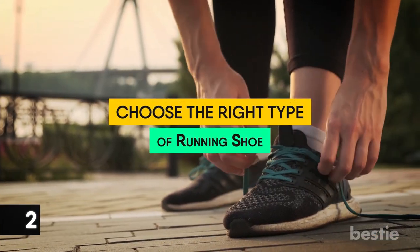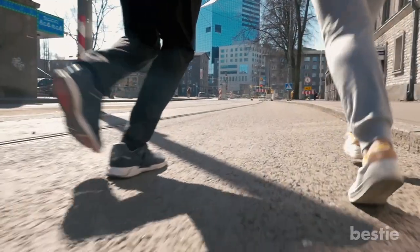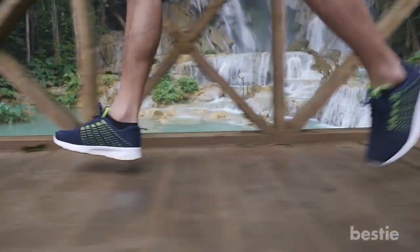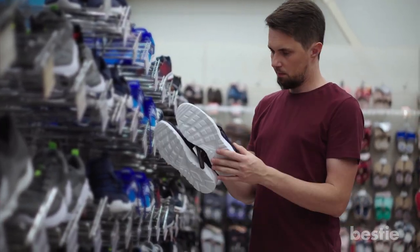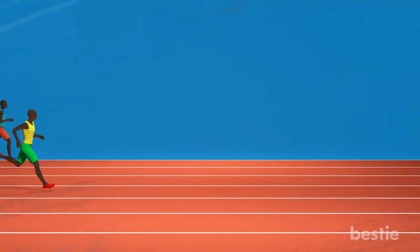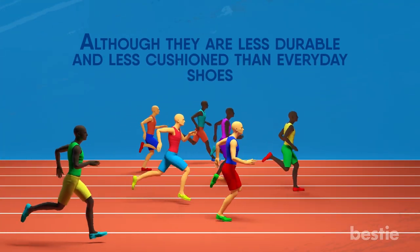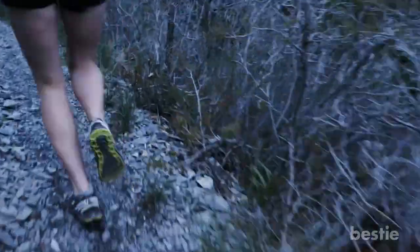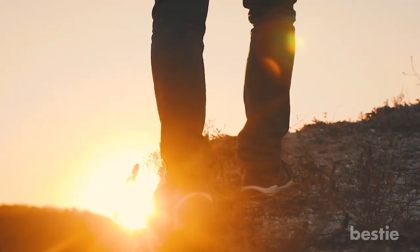2. Choose the right type of running shoe. Running shoes are designed with specific purposes in mind, so choose based on what kind of running you want to do. Everyday running shoes are the most versatile and durable option, able to handle most general running. Lightweight running shoes are best for faster workouts or races, though less durable and less cushioned. Finally, trail running shoes are best for dirt and rocky trails — they have lugs on the bottom for better grip and typically a more durable upper.